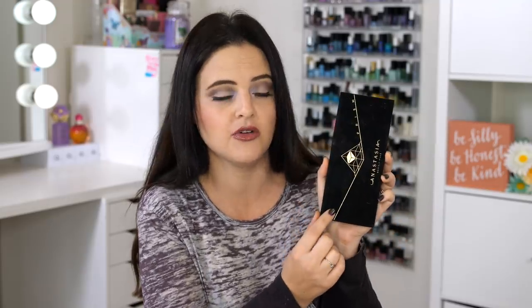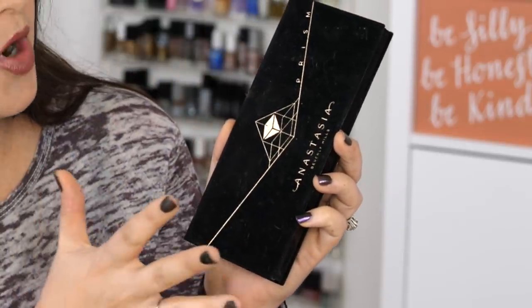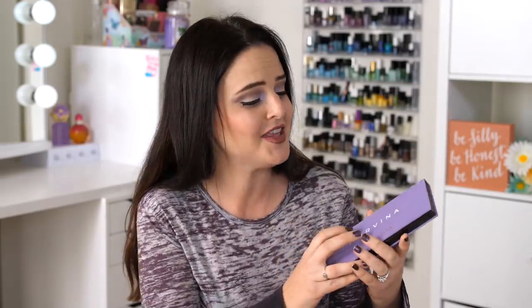Now with the packaging, Anastasia for a long time has been doing this velvet packaging, and let me show you why this might be a problem. Looking at Prism as an example, you can see a lot of dirt that has adhered to it — little dust particles, pieces of shadow, things like that. It's very clingy to substances in the air. Also, my Soft Glam has a streak of green on the velvet, and the Modern Renaissance has definitely seen better days. Norvina so far looks pretty good, but I haven't had it very long.